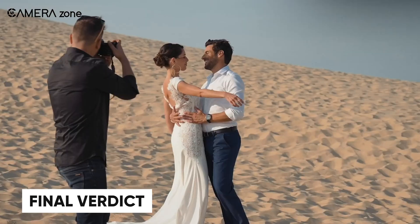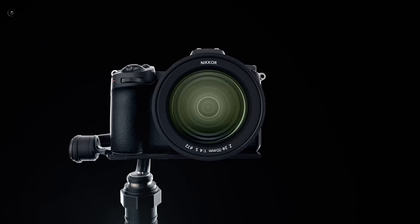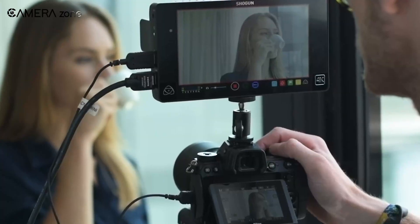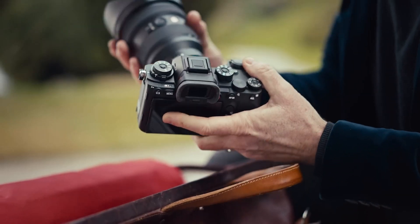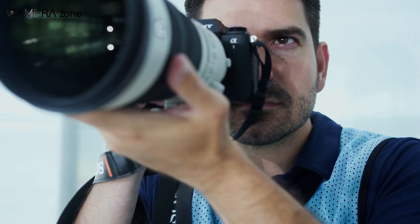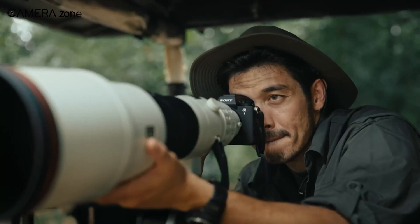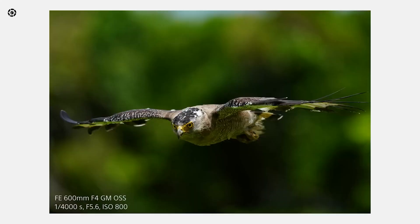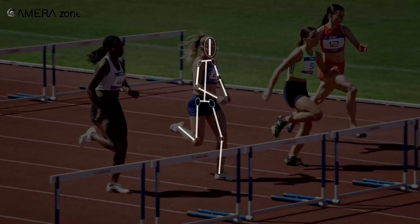So where does this leave us? It's a bit like choosing between two world-class athletes, each excelling in slightly different ways. The Nikon Z7 III is stepping up as a fierce competitor with its higher resolution sensor and impressive video capabilities — if you're into landscape, studio work, or anything where detail is king, the Z7 III might just be your ideal partner. But then there's the Sony Alpha 1 II, a speed master that brings remarkable autofocus intelligence and usability to the table. For action shooters, wildlife enthusiasts, or anyone needing split-second precision, the Alpha 1 II's lightning-fast performance and advanced AI tracking could be a game-changer.